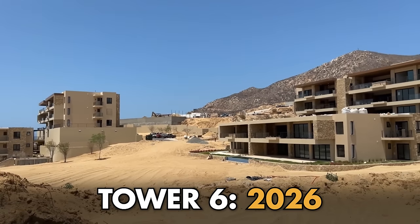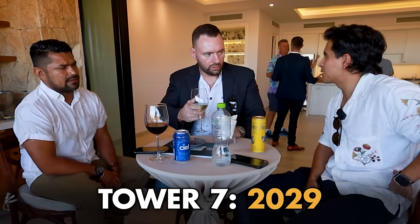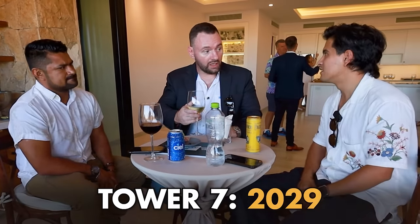Tower six is going to be ready for 2026. Tower seven, they're pushing maybe 2029 more or less — it's a minute out.